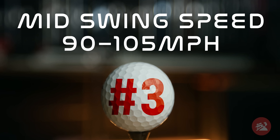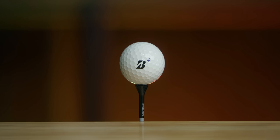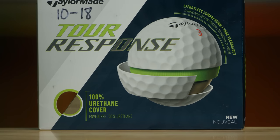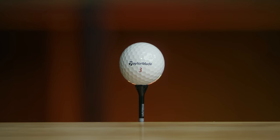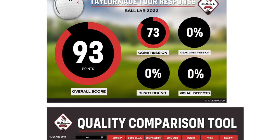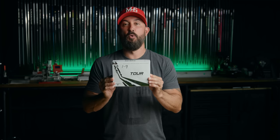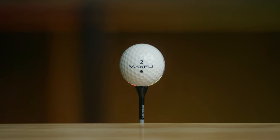Coming in at number three for the longest golf ball in the mid swing speed category is the Tiger Ball — the Bridgestone Tour BXS. Next up, the runner up, is the TaylorMade Tour Response. Quick side note: at MyGolfSpy, we don't only test performance but also quality control, and this ball finished in our ball lab with one of the best scores we've seen to date. And number one for the longest ball in golf for the mid swing speed category is the MaxFly Tour CG. There is no argument at MyGolfSpy — when it combines value and performance, this is the number one ball in golf in our opinion.